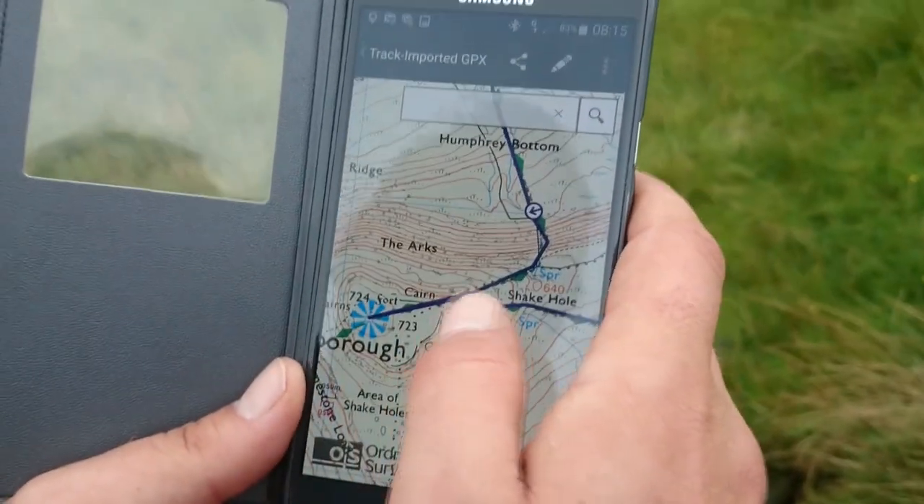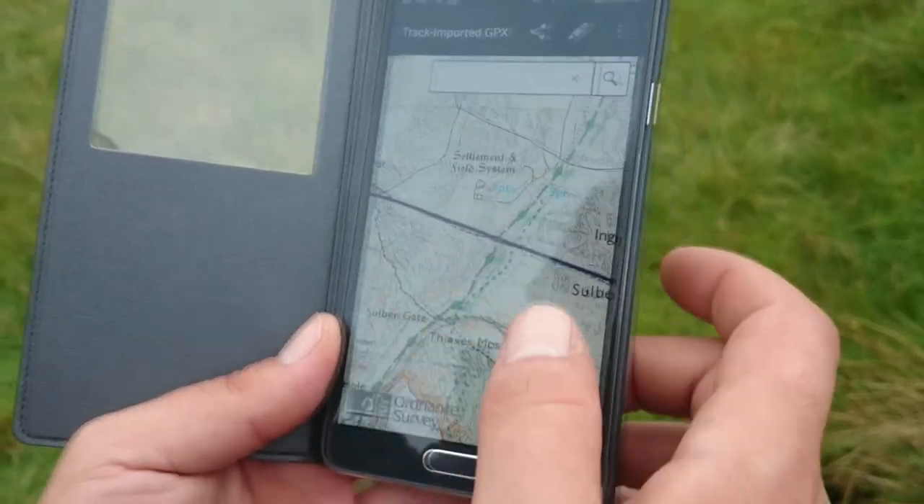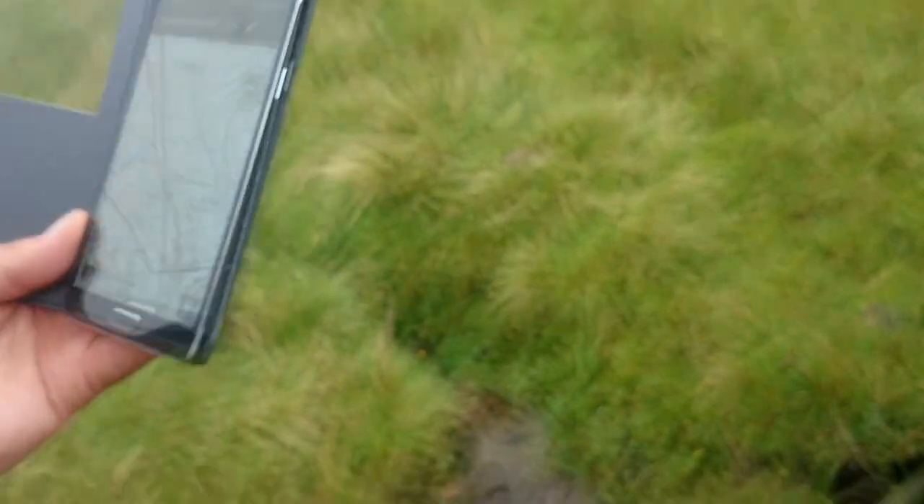We did see a couple quite early in the morning that overtook us but actually lost track. Make sure you've got some sort of travel charger to charge up your phones because you'll need it.